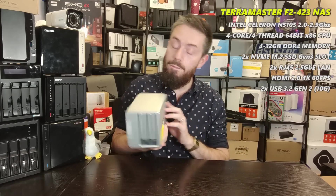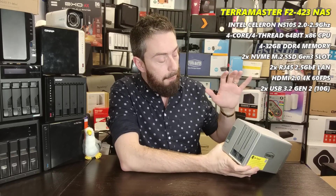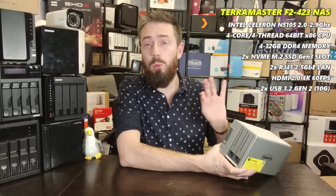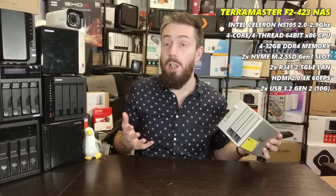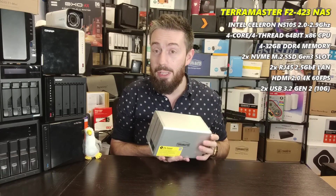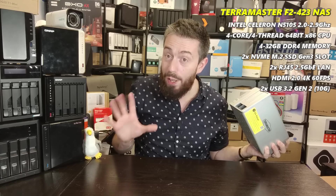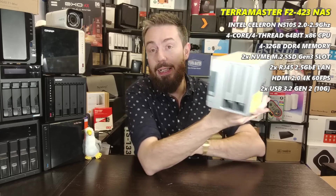Finally, the best value two-bay NAS — and it won't surprise many of you — it's the TerraMaster F2-423. All the NAS devices I've discussed will be somewhere between £100 to £200 more than this regularly. TerraMaster tends to get into a lot of seasonal sales and runs many promotions through Amazon. This device provides almost everything in terms of hardware discussed across all the other brands.